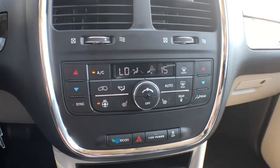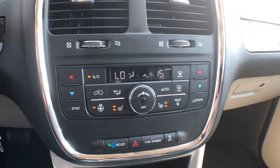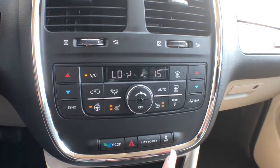Moving downwards you'll find dual-zone climate control, which of course includes air conditioning. You've got a heated steering wheel option along with two levels of heated seats for both front passengers. You also have the option to drive in an eco mode, which is more fuel efficient.